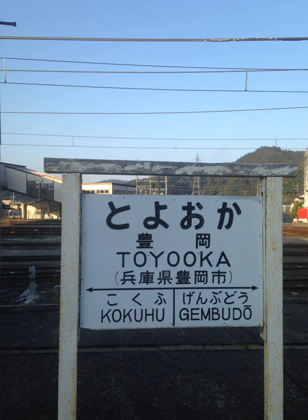Variants of the Hepburn system are the most widely used. Japanese is normally written in a combination of logographic characters borrowed from Chinese and syllabic scripts that also ultimately derive from Chinese characters. Romaji may be used in any context where Japanese text is targeted at non-Japanese speakers who cannot read kanji or kana, such as for names on street signs and passports, and in dictionaries and textbooks for foreign learners of the language.